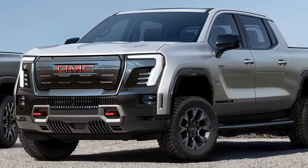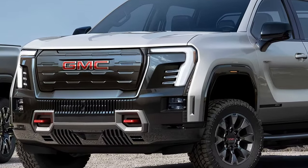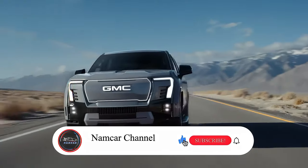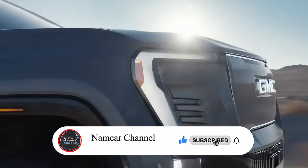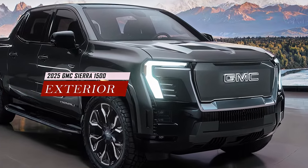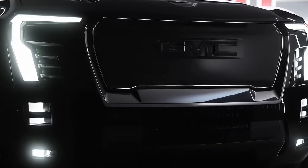Hi, welcome back to the Namker channel. Let's highlight the new 2025 GMC Sierra 1500 and what's new for 2025. Stay tuned and we will find out today. The 2025 GMC Sierra 1500 is a truck that turns heads wherever it goes.